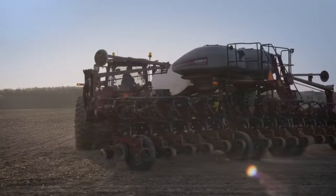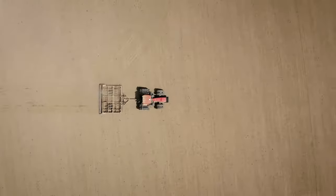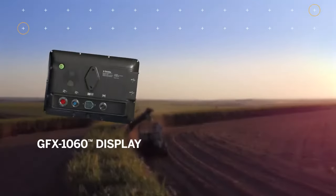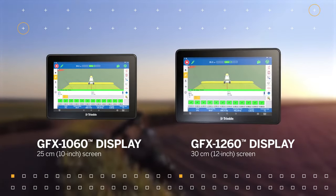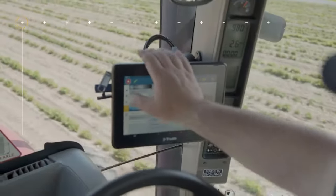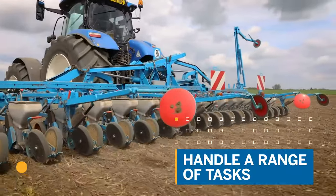At Trimble, we believe you deserve technology that works as hard as you do. That's why we're excited to announce new additions to our Android-based GFX family of products: the GFX 1060 and GFX 1260 displays. These are Trimble's hardest working displays yet, delivering powerful loading and processing speeds so you can handle a wide range of tasks quickly and reliably.